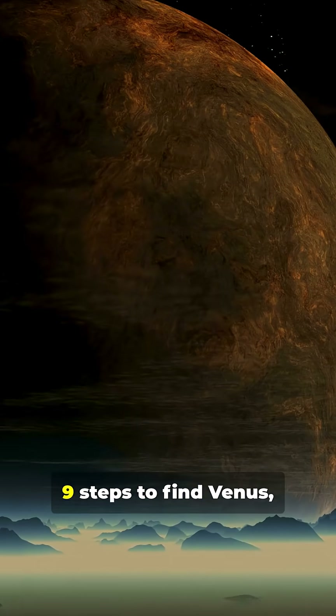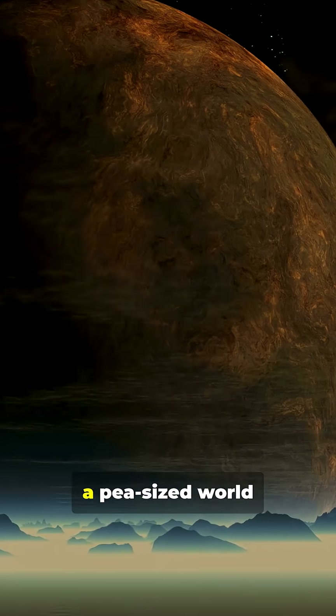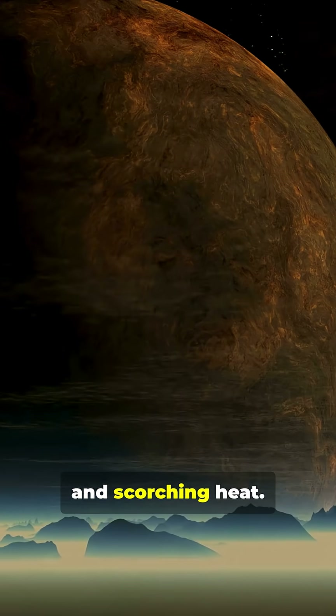We continue another nine steps to find Venus, a pea-sized world of crushing pressure and scorching heat.